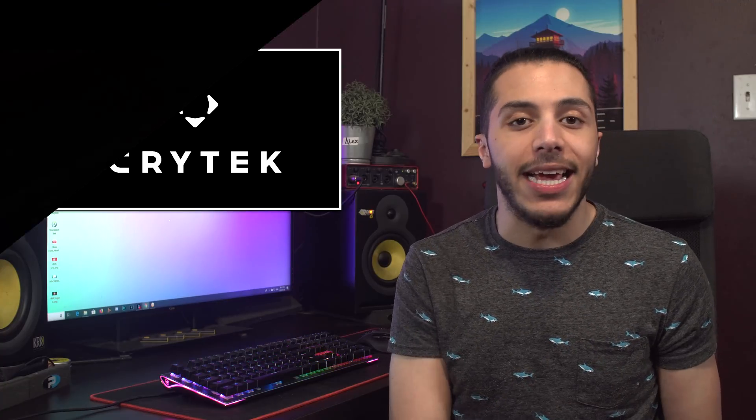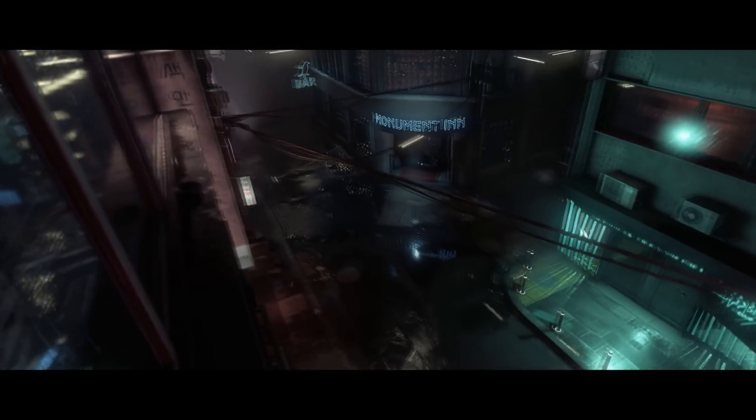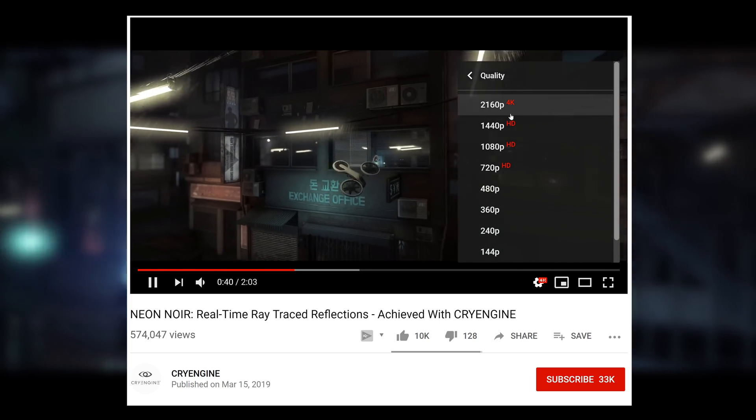Moving on, we just got some actual performance details on the ray tracing demo shown by Crytek. You guys probably remember Neon Noir, the hardware-agnostic ray tracing demo shown a few months ago that ran on a Vega 56. Well, I'm sorry to tell you that they kind of misled us a bit. The actual demo was running at 1080p 30fps instead of the 4K 30 in which the video was uploaded to YouTube.